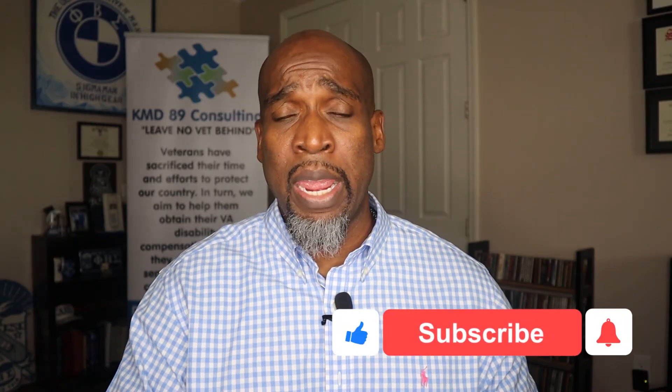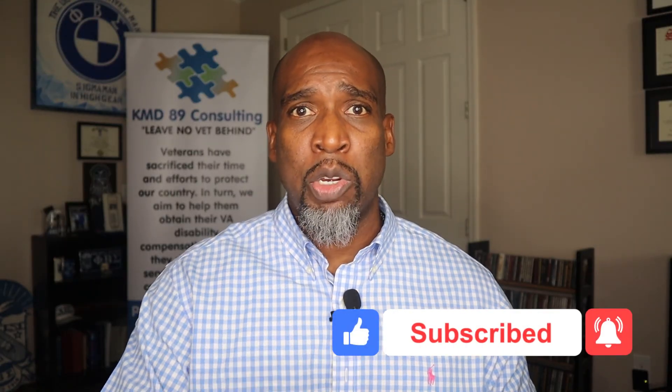I hope this information was helpful. Please look in the description section — I'm going to leave parts of these regulations there. They're too big to fit all of them, but I'll put the highlighted portions that were read in the video so you can review them. If you have any comments, please leave a comment, like, subscribe, and share this video. As I always say in all my videos — pay close attention, get educated on all this so you can be well informed and make better decisions as it pertains to your VA claim. Please like, subscribe, hit that notification button, share this video, and I'll see you in my next educational video. Thank you and have a good day.